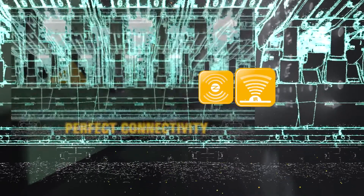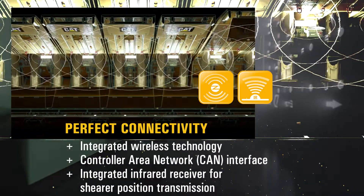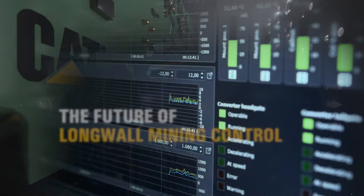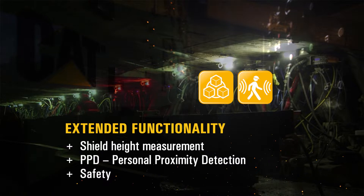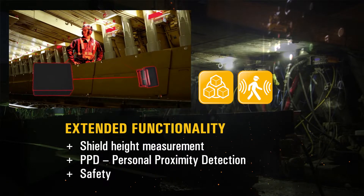The PMCR 2.0 also offers wireless remote control functionality for increased safety whilst recovering the roof supports during a longwall move. External sensors are easily connected, transmitting data on shear position, shield height, or the position of miners in your longwall. Personal proximity detection through the PMCR 2.0 network makes your longwall safer.